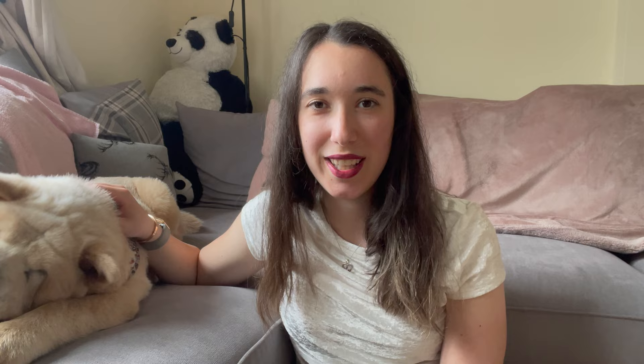In terms of maintenance, you'll need poop bags. In the UK we buy a large packet of 540 bags off Amazon for around £10–£15, and this has been lasting us comfortably for three months so far. I'm expecting it to last anywhere between four to five months.